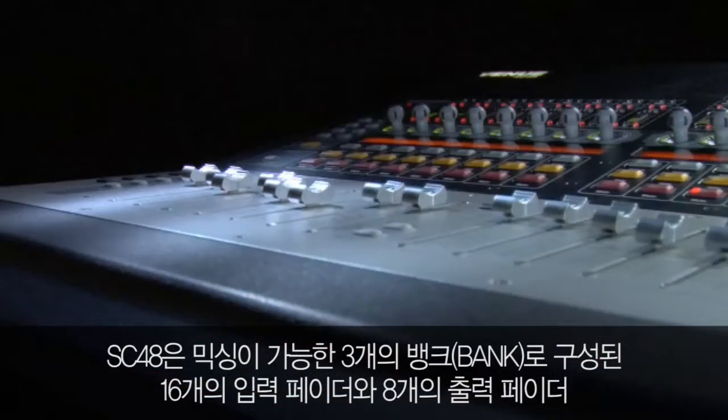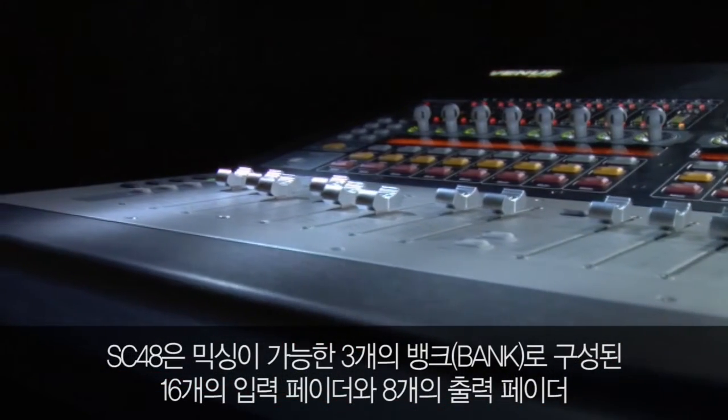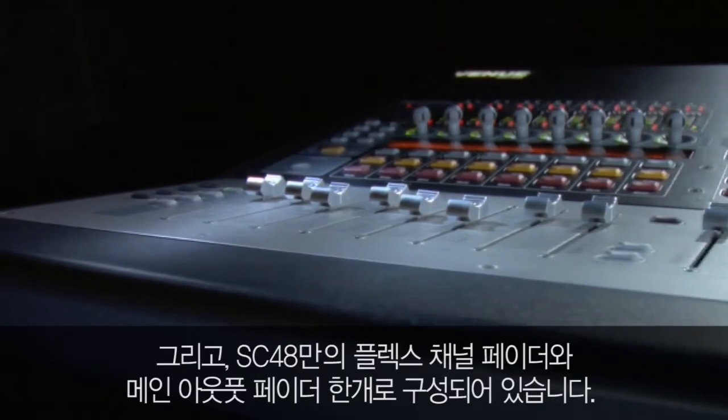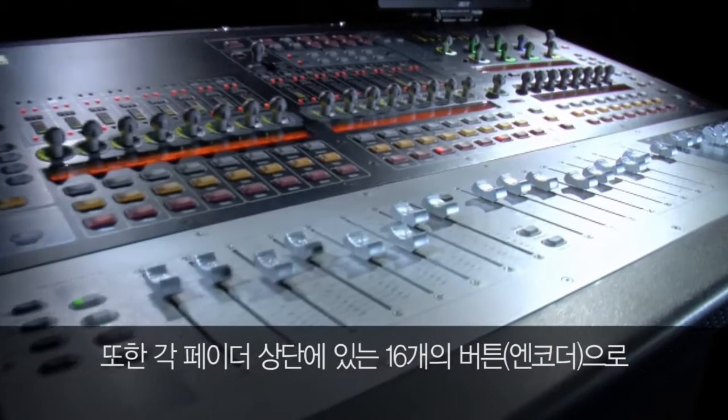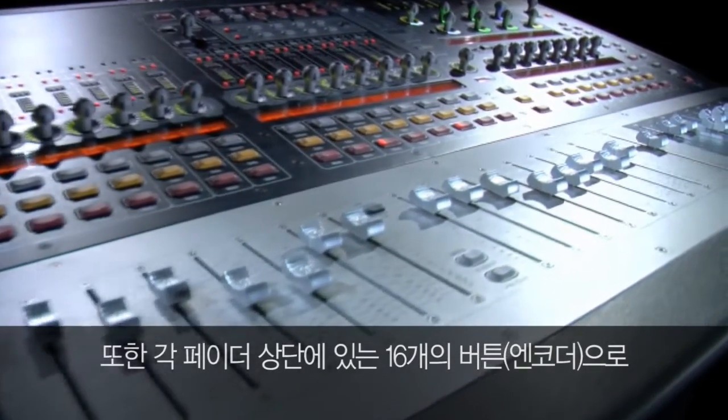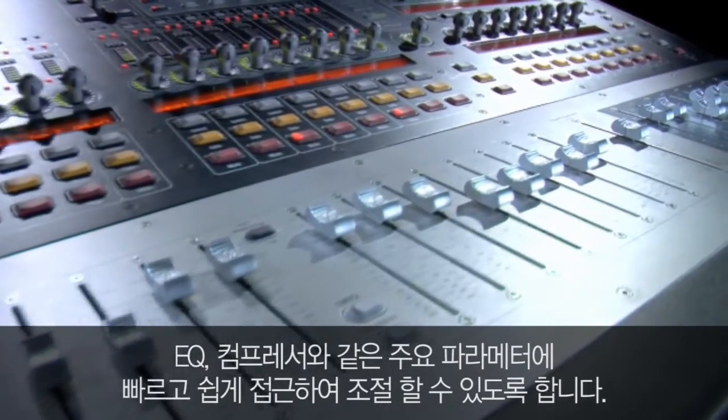For mixing, SC48 features 16 bankable input faders, 8 output faders, a unique flex channel fader, and 1 mains fader. It also offers 16 assignable push-switch encoders for fast access to key parameters.